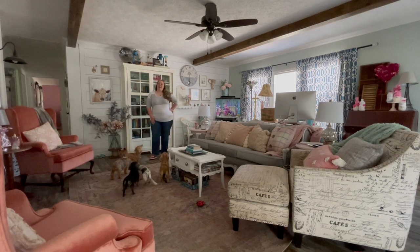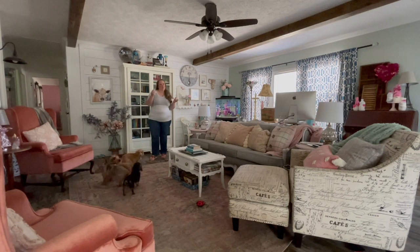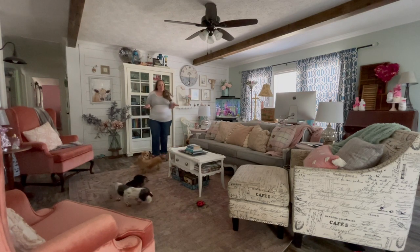Hey y'all, it's Betsy from Happily Ever After Etc and I am back with another home tour. It's been a minute since I've shown you a tour of all the rooms in my house. I did a Christmas tour but that was only of the rooms that had Christmas decor, so the last time I showed you every single room was my two-month update after I purchased this home.